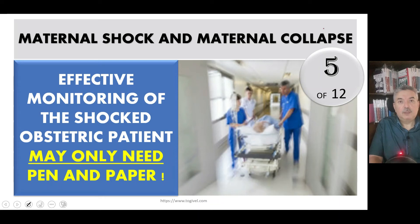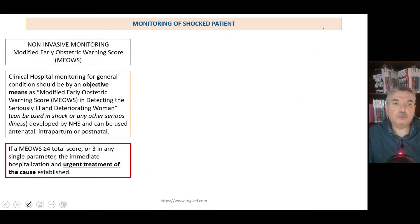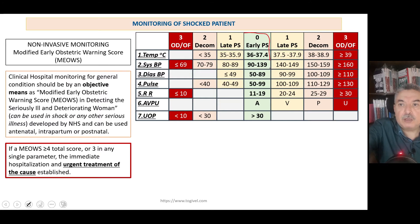Monitoring of the shocked patient does not need sophisticated equipment because we have non-invasive monitoring, which is actually clinical. The clinical monitoring of the shocked patient is by the Modified Early Obstetric Warning Score (MEOWS) — a very important scoring system put forward and tested by the Royal College. We have the zero marks representing a normal patient, and then abnormalities moving down and up the line.